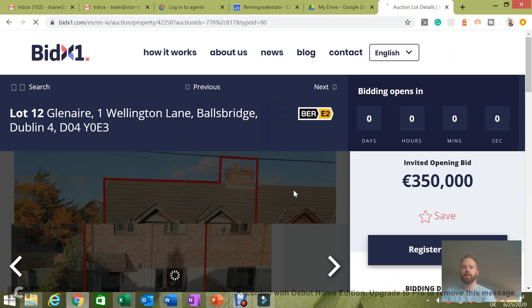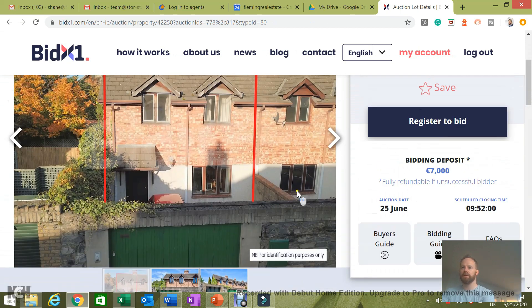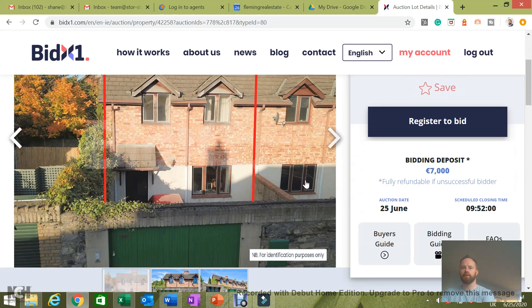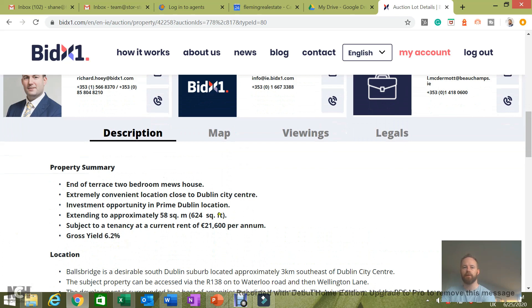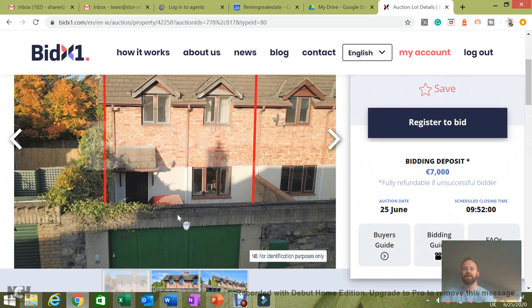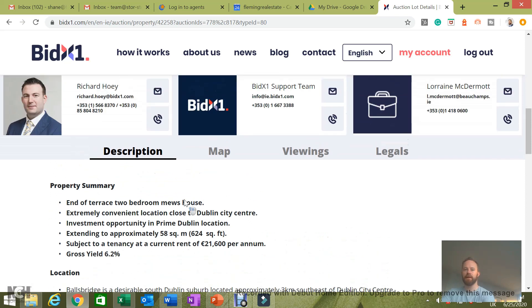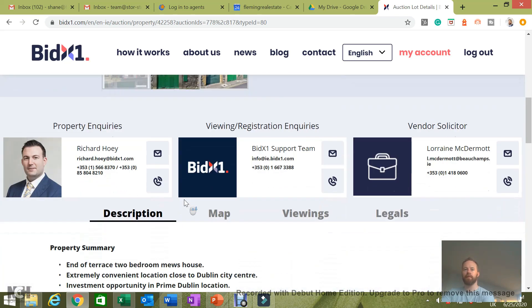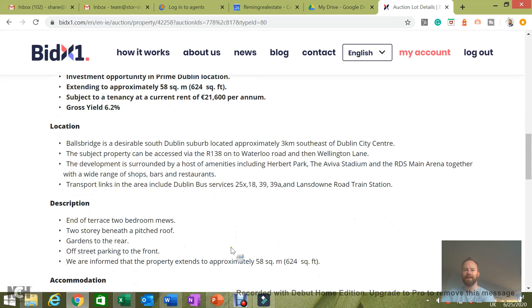This one in Ballsbridge, Dublin 4, is going to be an interesting one — an area that attracts a lot of attention. It seems quite low at 350 for the asking price. It's a two-bed, only just over 600 square feet. There is a tenancy in place at €21,000 so it's probably under-rented, hence why their opening bid is that. Depending on whether you're buying as an investor, you're stuck with the tenant, but if you're buying for yourself you'll eventually be able to get the property back.